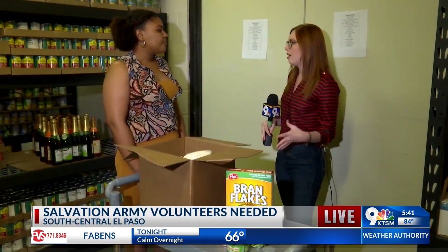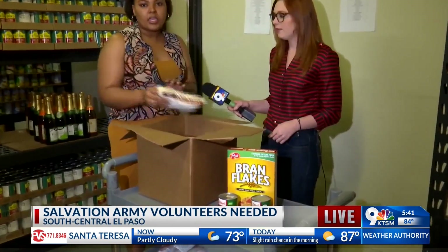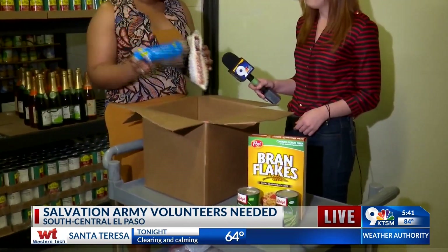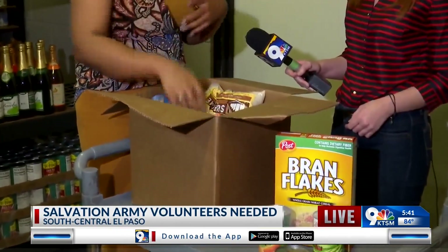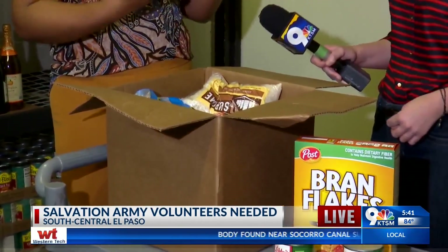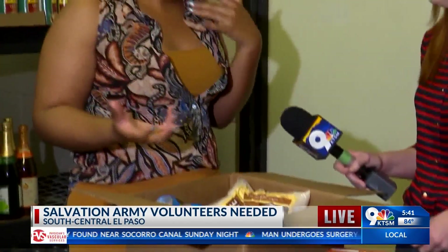Absolutely. What looks like a lot of food is actually not much when you're trying to build a box that's going to be for maybe a week's worth of food for five people. Today KTSM is actually going to be coming out here to Salvation Army and we're going to be filling up some of these food boxes — this is kind of the main list of what goes in them.